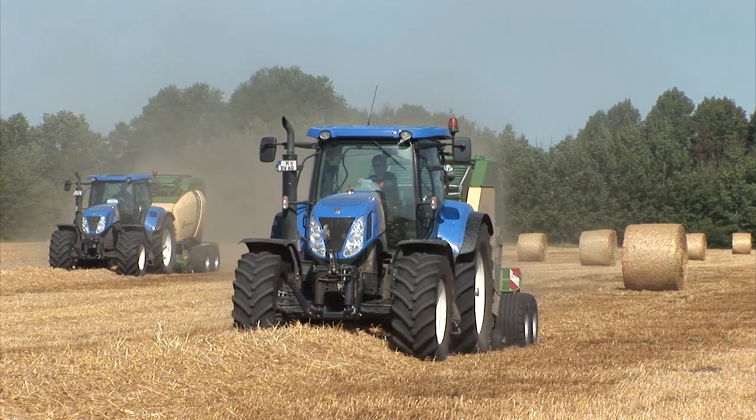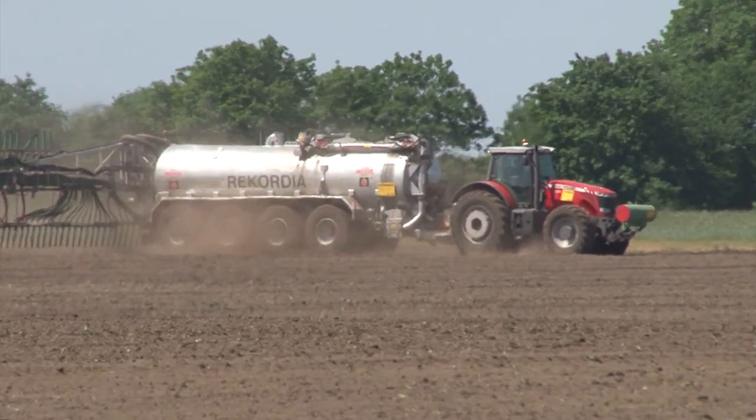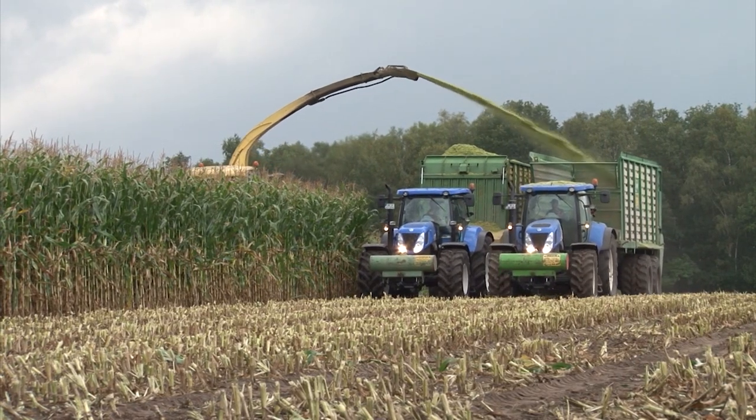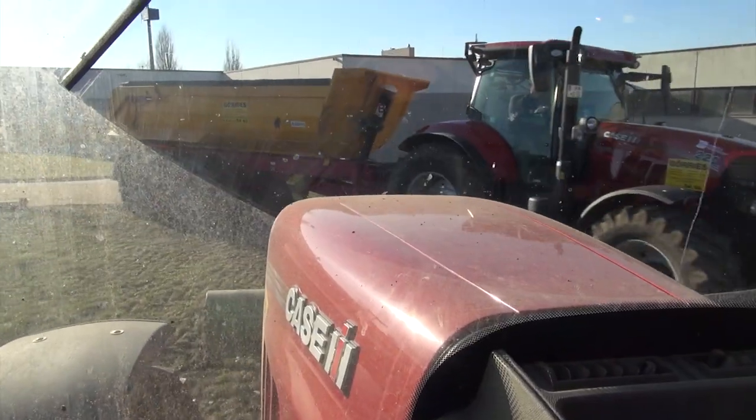We have visited Gurje's agricultural contractors based near Hanover in northern Germany many a time with our cameras over the last 15 years to film them for our productions. In this second short film, we bring you some footage from the grass harvest as well as a construction site.